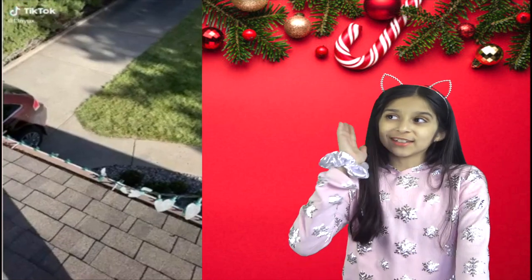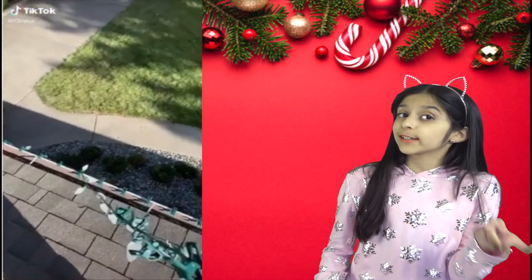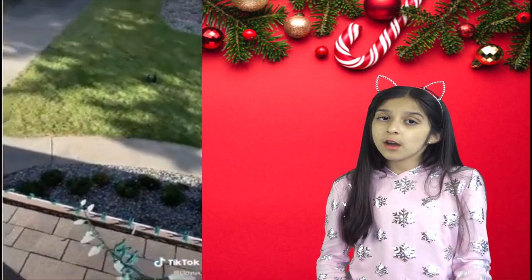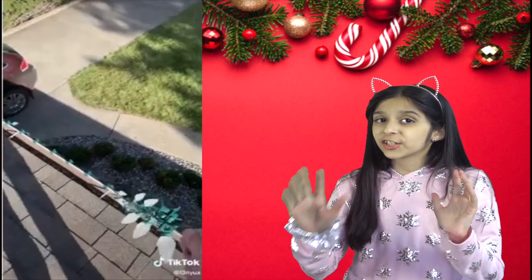Now look at this one — magnetic Christmas lights! They pop right onto your roof, railing, or even a tree. You can easily rotate the ball to suit any space. It's so easy — no need to purchase nails, adhesives, or clips to secure your lights.